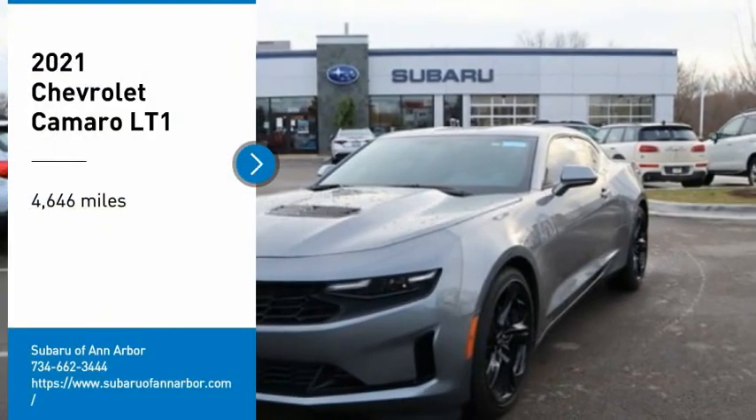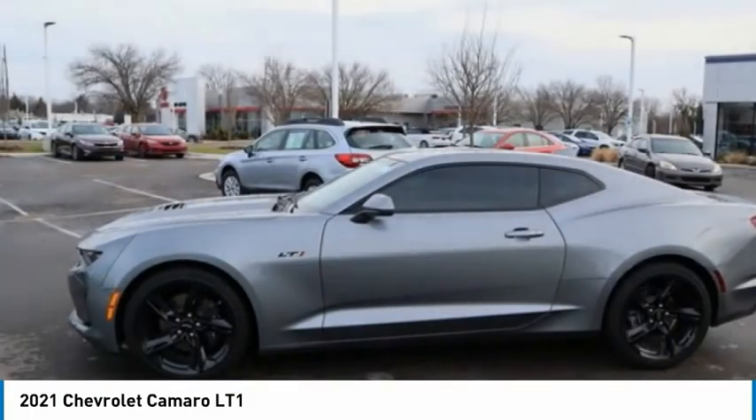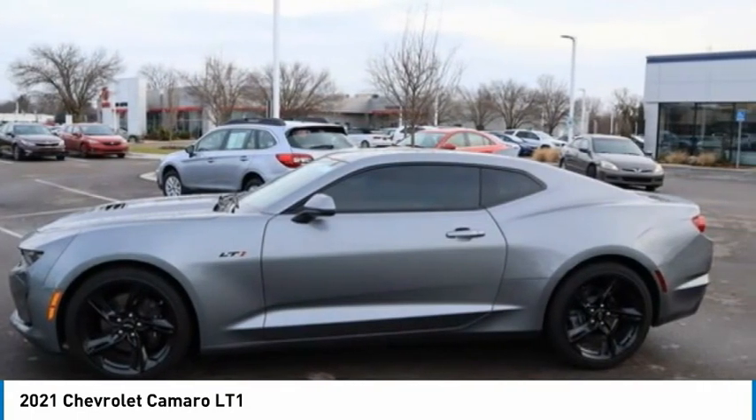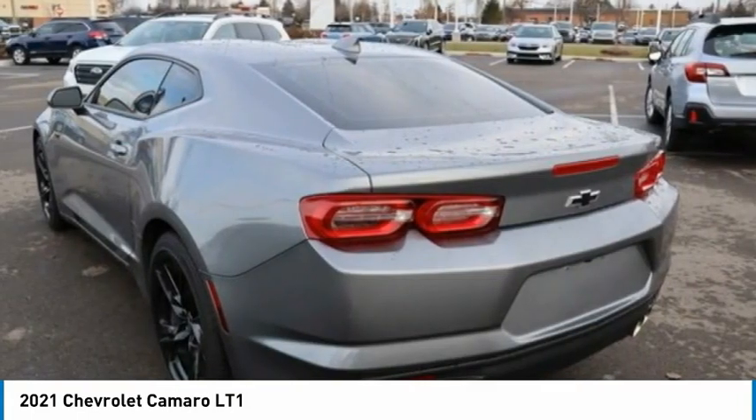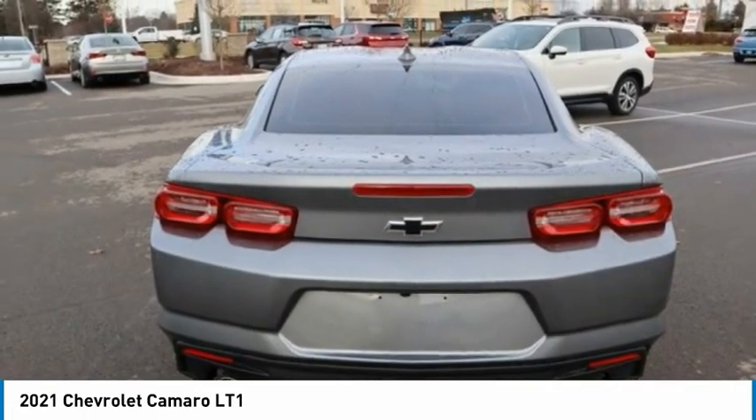Stop by and take a look at the 2021 Camaro. Camaro was developed to be 21st century on every level, from its awe-inspiring design to its outstanding performance to its impressive efficiency.